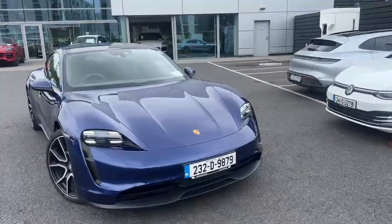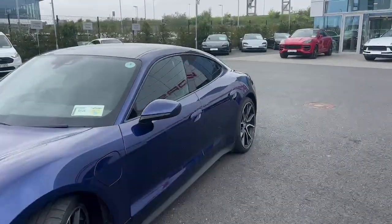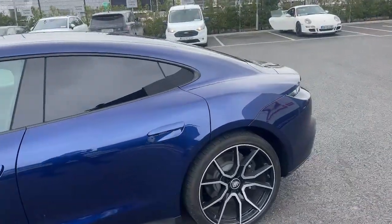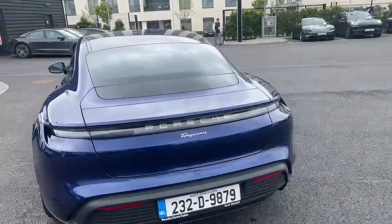Hello, it's Aideen from Porsche Dublin, presenting this stunning 232 rear-wheel drive Taycan that we just got into stock, finished in Gentian Blue with privacy glass and 21-inch Ora Spider design wheels. This car has front and rear...